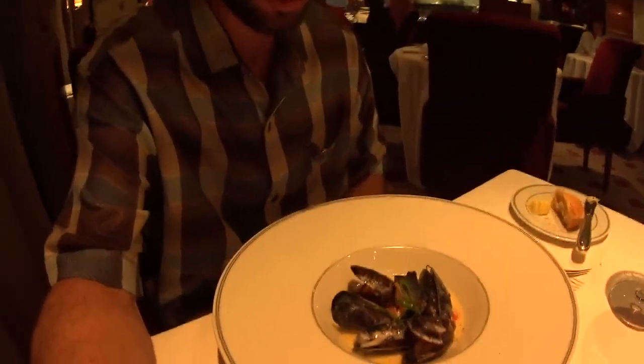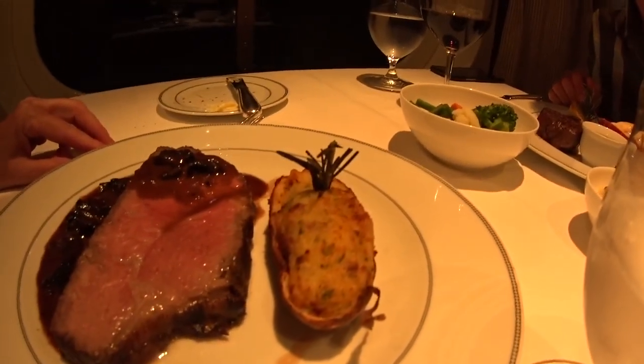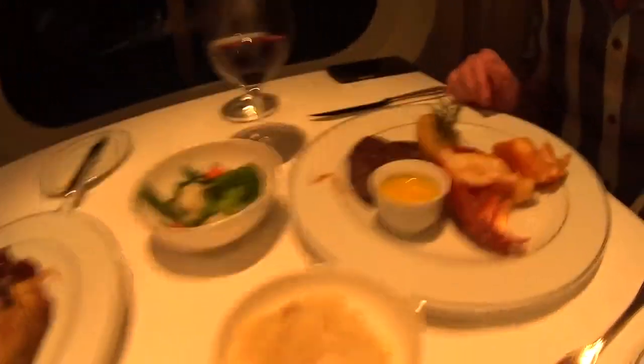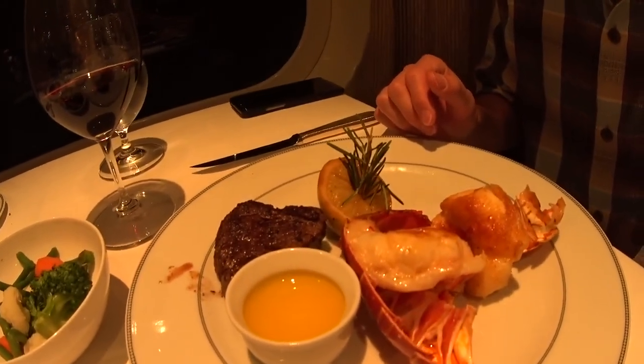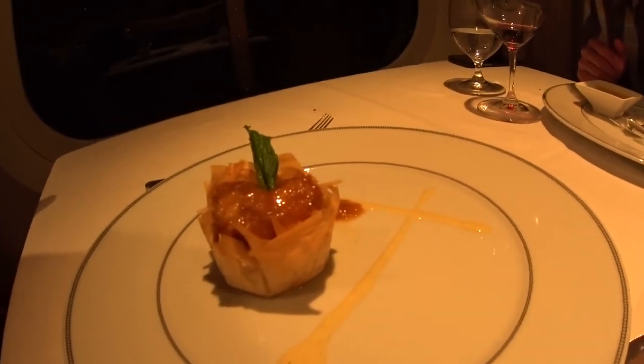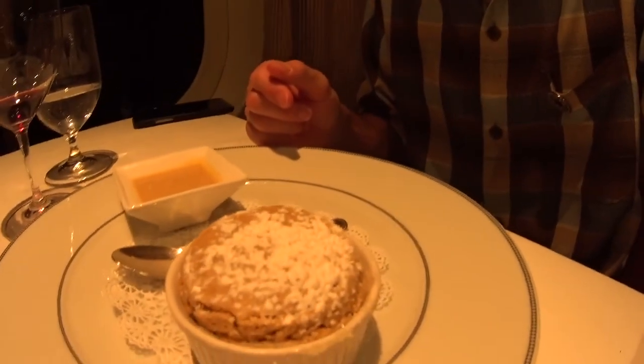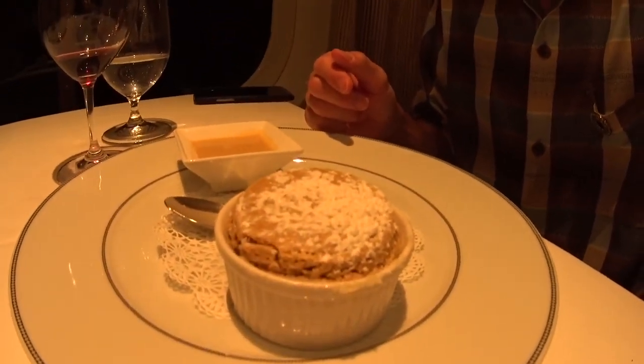One here was the steamed mussels for the appetizer. Mom has the bourbon marinated strip, and I've got surf and turf here with potatoes and vegetables. And for dessert, mom got the bananas foster — it actually looks very nicely presented. I went with the Kahlua soufflé.